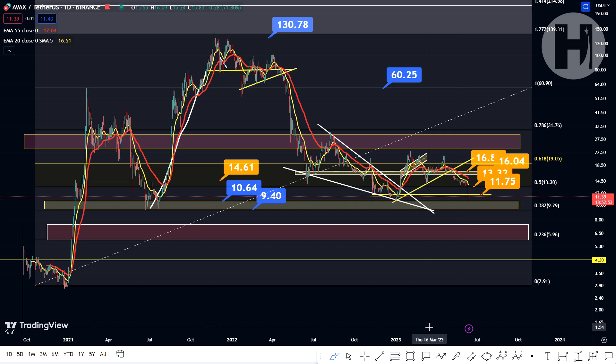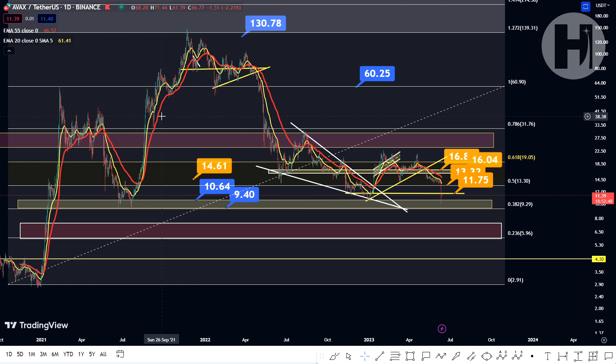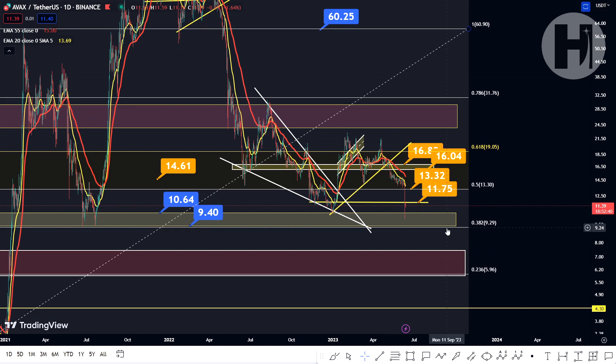Now, for those of you who know something about TA — the more you retest a level, the higher the chance of actually breaking that very same level. So the fact that we're retesting this only shows us that it is, for now, a good support. But this could mean that we're going to be dropping below that relatively soon. So we want to see a bounce and move away from this level, because we have retested it as support multiple times now.